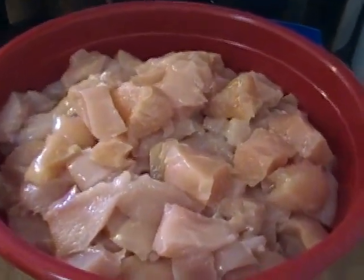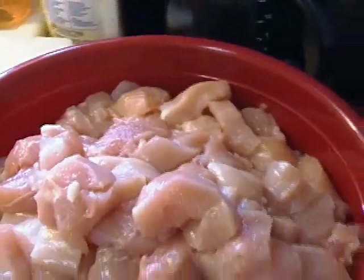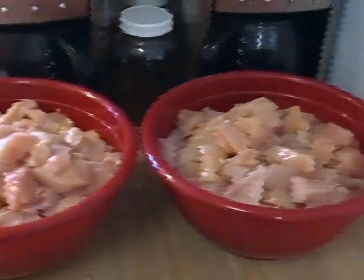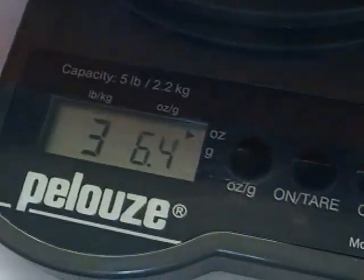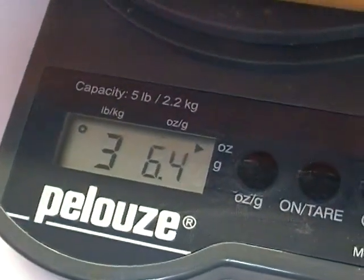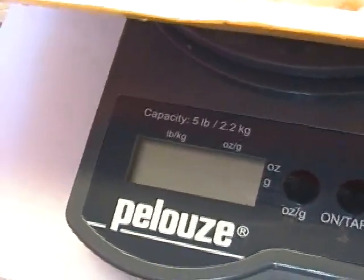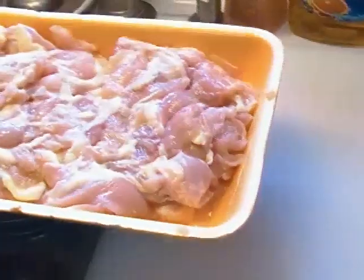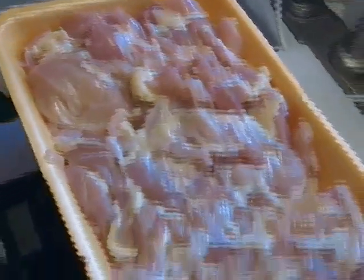I finished cutting up my chicken and I trimmed it really well, because I don't want all that fat and crap in there. Rick thought it might be interesting to see how much I had to trim off — this is 3 pounds and 6.4 ounces, so a little over 3 and a half pounds of trimmings. I paid $1.79 a pound for the chicken, which I thought was a phenomenal price for boneless, skinless chicken breast.